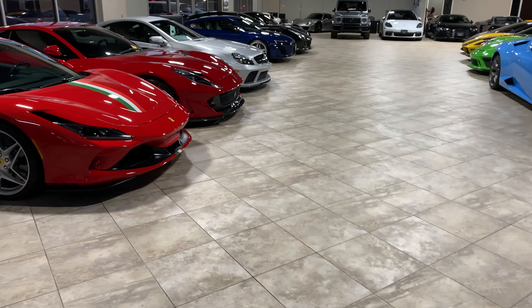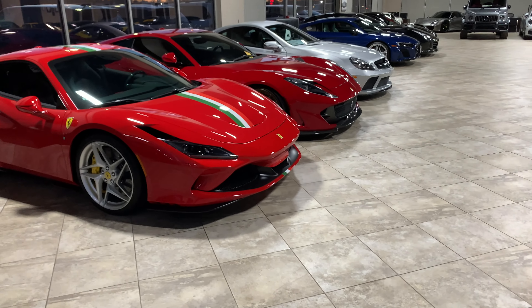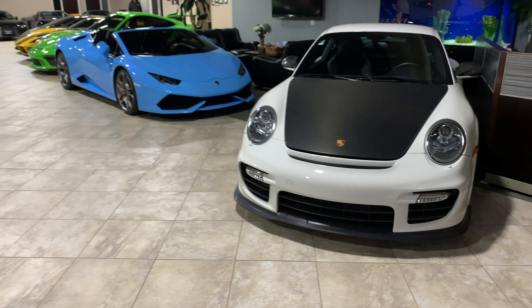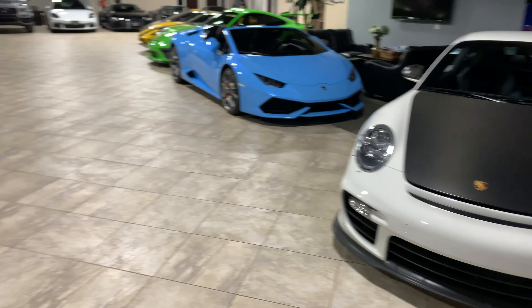We're in the depths of winter, so let's take a little tour and look at these warm supercars just sleeping here. Wrapping up our day, we just want to take a little walk around and show you what we see here every day at CMC.